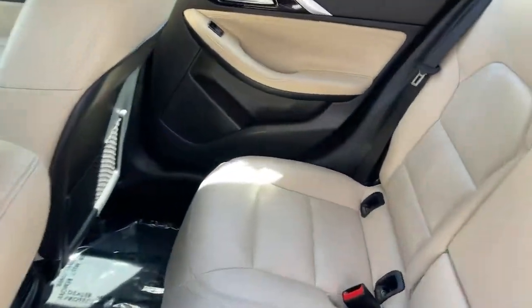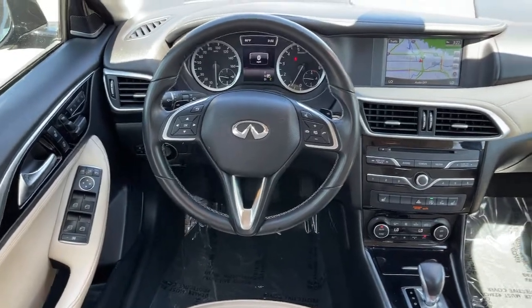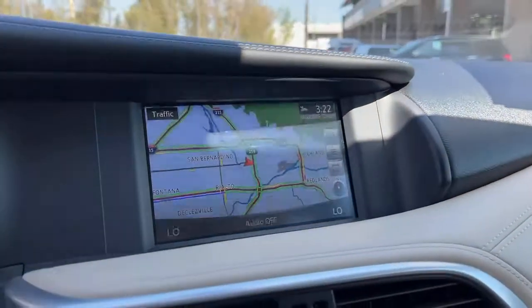Get the style and convenience you've been looking for in this meticulously crafted QX30. Our team will give you an outstanding test drive experience. Stop in today.